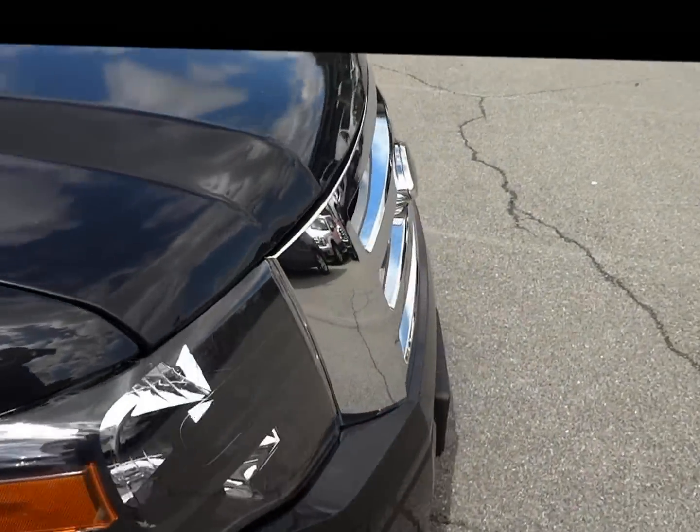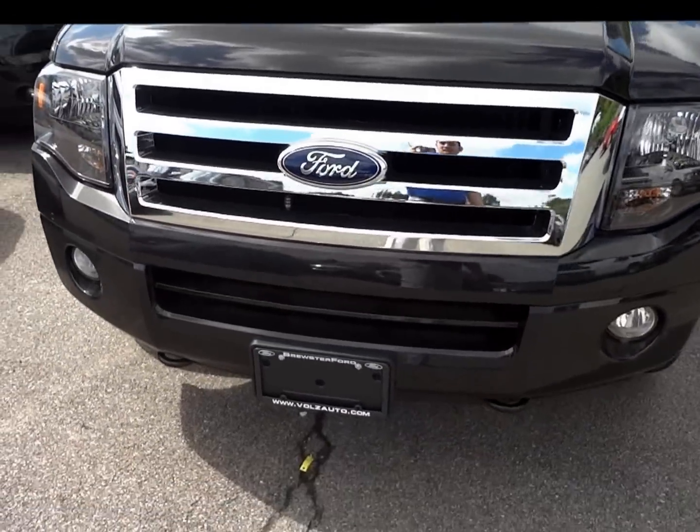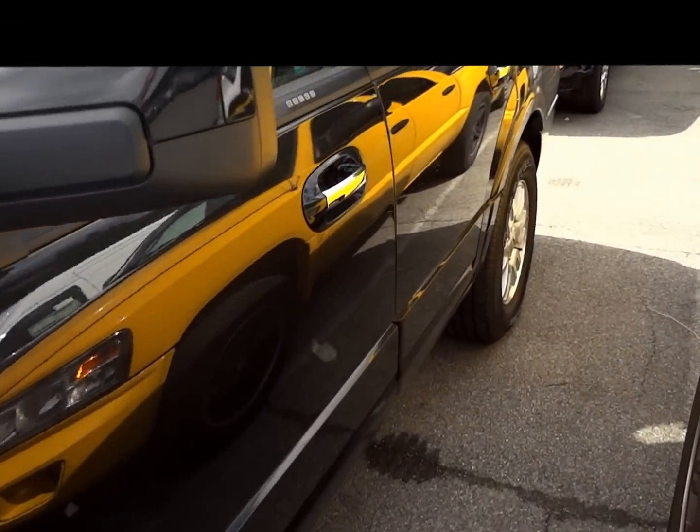Cross path detection on the side mirrors. Fog lights, front tow hooks. This truck will get you out of any situation, let me tell you that.